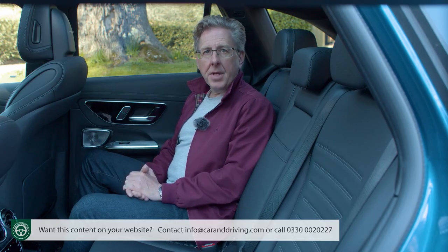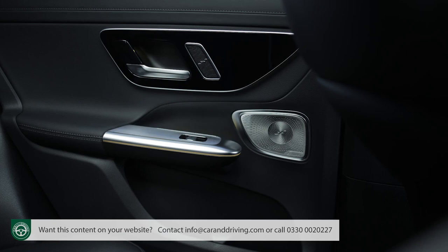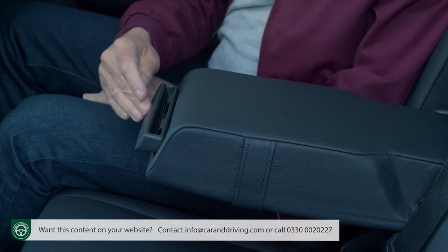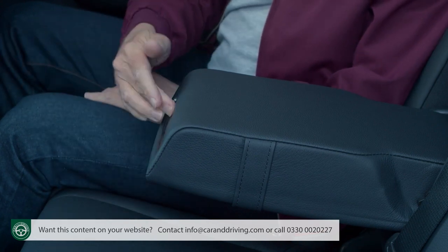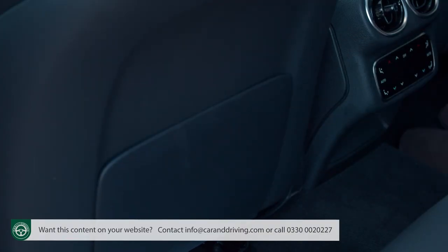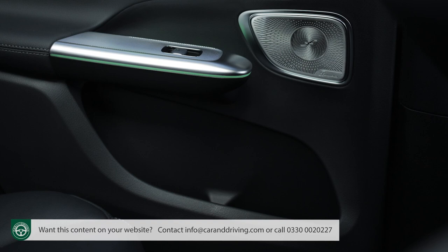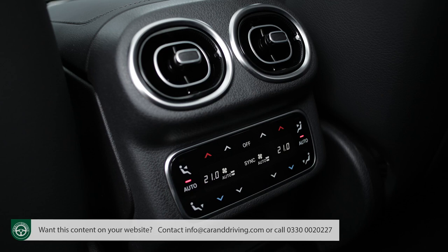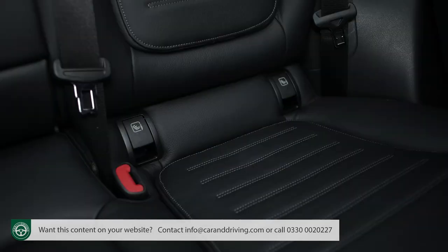The high-end trimming theme continues with silver door card switch panels and a central armrest with a leading-edge button you press once for a pen cubby and twice for twin cup holders. There are aeroplane-style flappy seat back pockets, large door bins big enough for a 1.5-litre bottle, grab handles with coat hooks, reading lights, twin central vents, and isofix attachments with neat retractable covers.